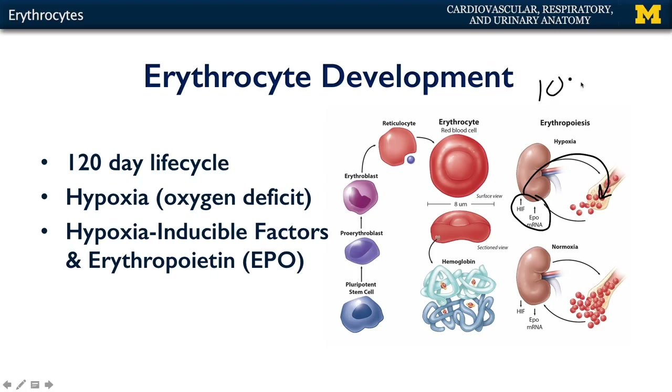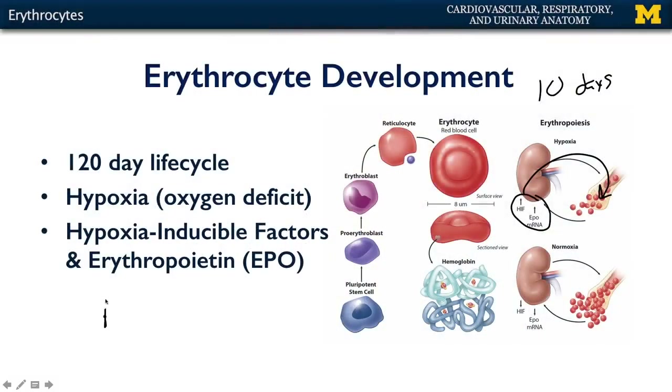This process takes approximately 10 days from start to finish. One might imagine that if they were to board an aircraft at sea level and be transported to a high altitude such as Denver, Colorado, that within their kidneys they would start to release erythropoietin and these hypoxia inducible factors that would within 10 days help to elevate the hematocrit. Hematocrit is a fancy word that means the percentage of red blood cells that are available. By having an elevated hematocrit, the blood is capable of transporting more oxygen to help the body meet its energetic needs.